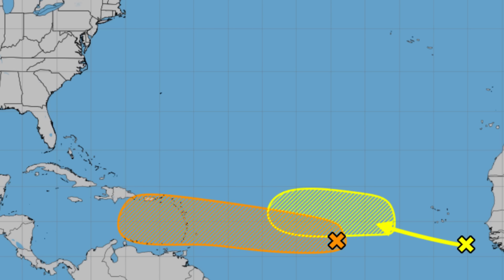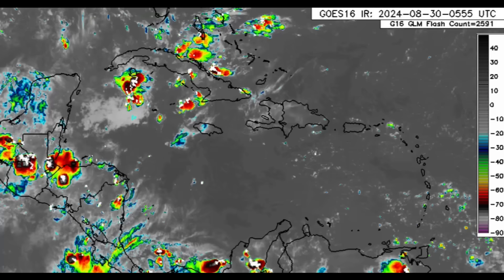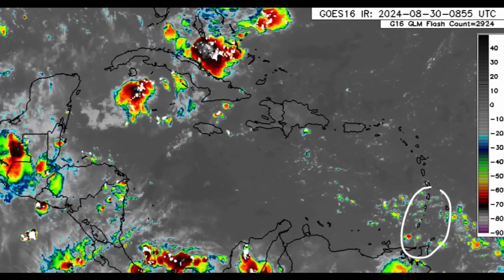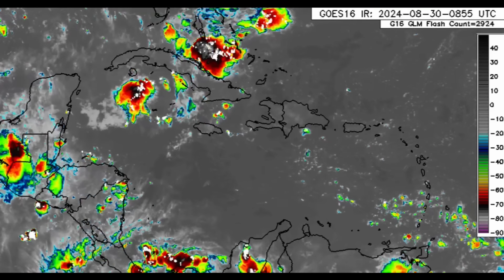We're going to be looking at what models are showing as well as the environmental conditions. On the satellite imagery, we can see this cluster of showers and thunderstorms associated with that first tropical disturbance, well offshore right now, and those blobs associated with the next tropical wave. As we head into the Caribbean, we can see scattered showers and thunderstorms across parts of the Lesser Antilles, and near the Bahamas, the Cayman Islands, Cuba, and towards Central America.